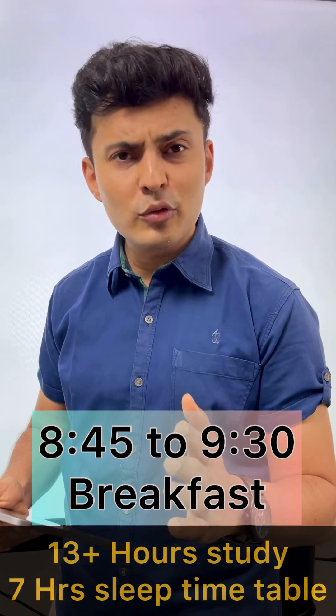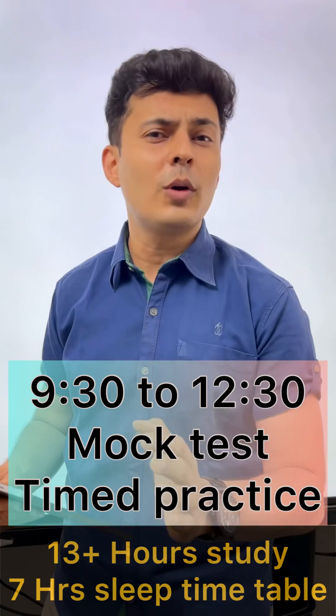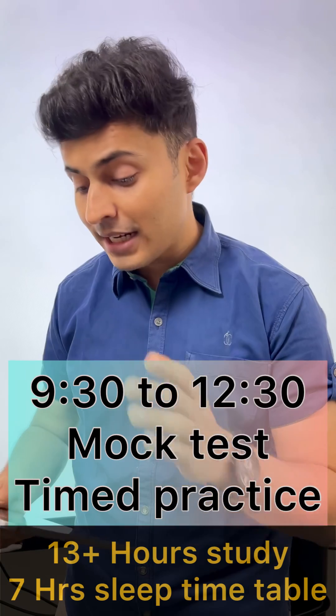Have your breakfast peacefully till 9:30, and after that make sure you do not get out of your seat because you need to solve a mock test or solve problems in a very timed manner. After that, have your lunch.